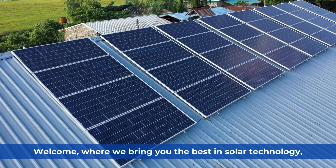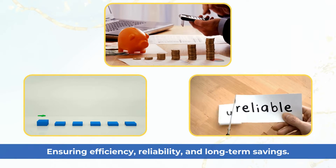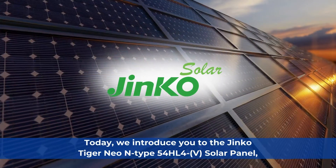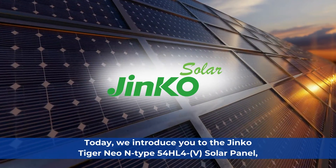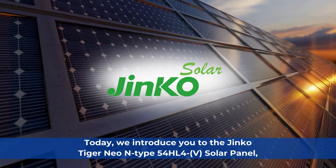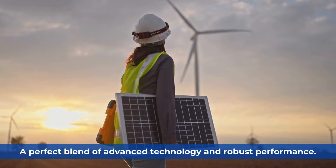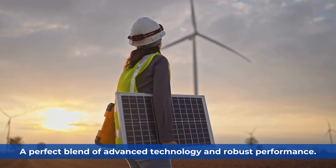Welcome, where we bring you the best in solar technology, ensuring efficiency, reliability, and long-term savings. Today, we introduce you to the Jinko Tiger Neo N-Type 54HL4-V Solar Panel — a perfect blend of advanced technology and robust performance.